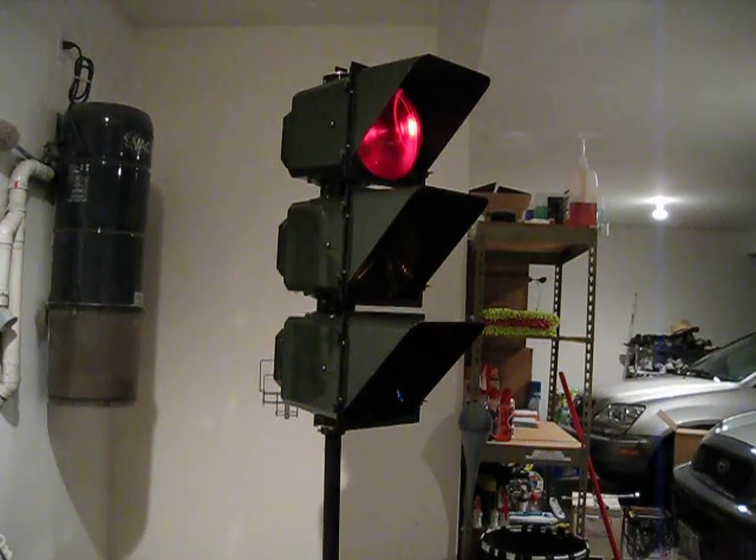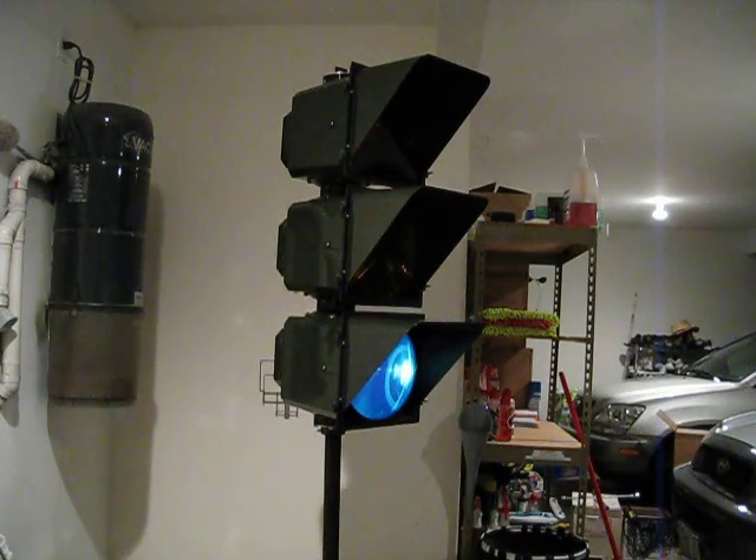These signals were produced consistently from 1969 up until 2007, at which point they were discontinued due to declining numbers of orders, high maintenance, and excessive costs of upkeep. They are fairly incompatible with LEDs, even though LEDs are made for them, and they are considerably heavier than your average traffic light.